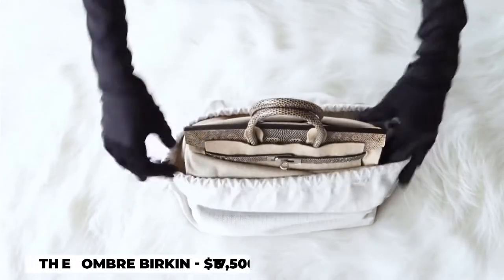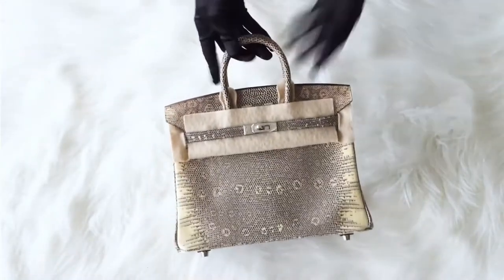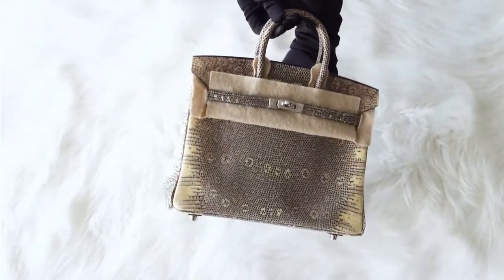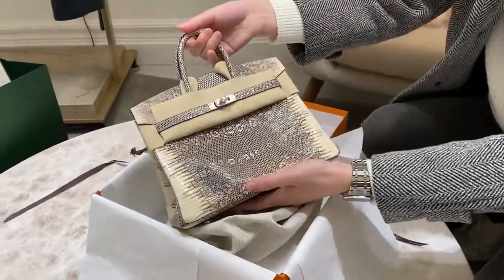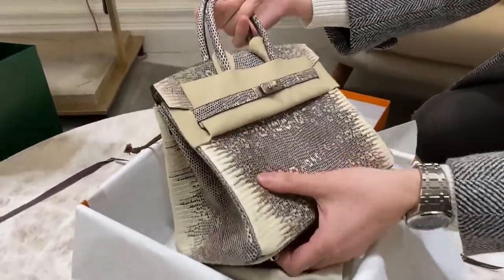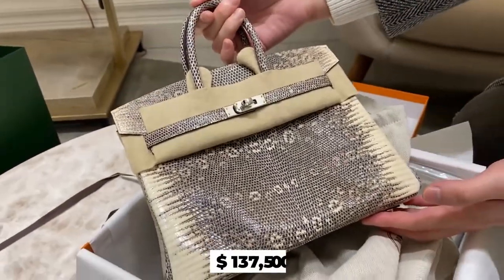Number 10: The Ombre Birkin, $137,500. One of the reasons why a Birkin bag is so expensive is because of how rare the materials used to make them are. The Ombre Birkin, for example, is one of the most expensive Birkins ever sold, with a price tag of over $137,500.